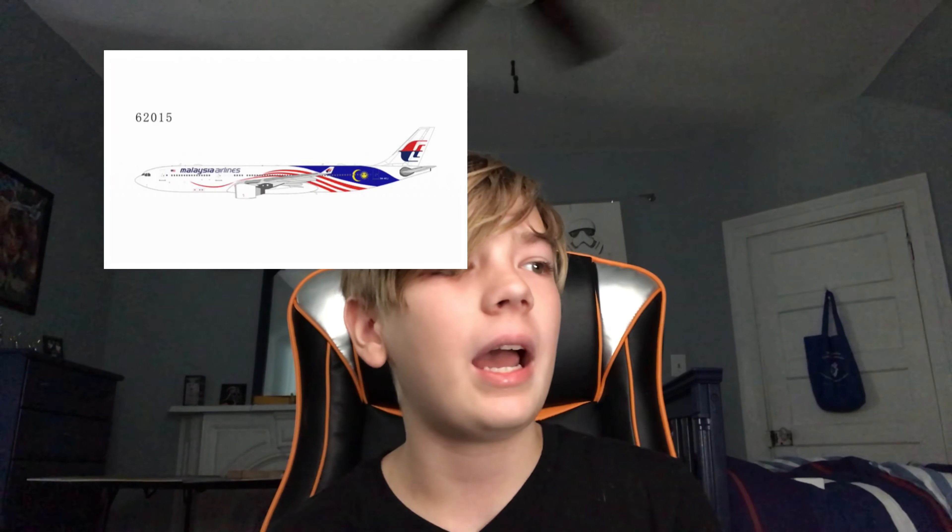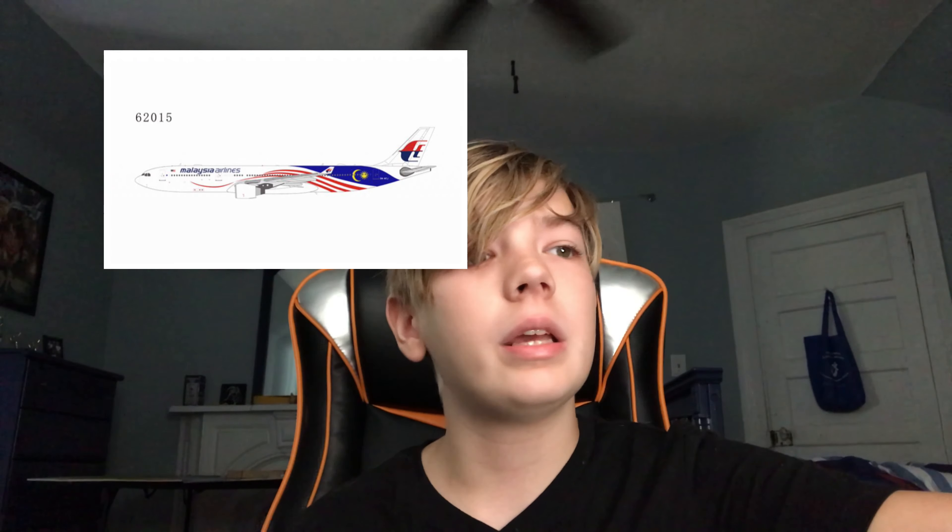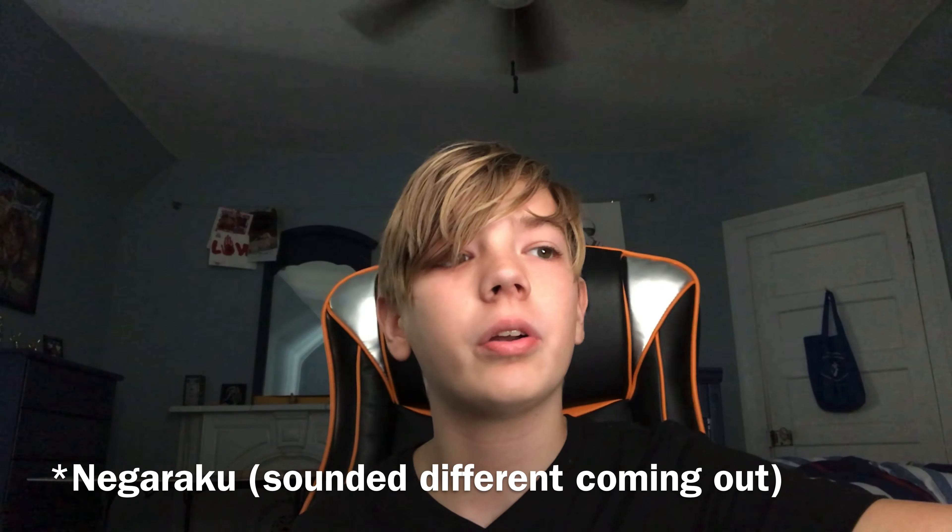Next up we have the Zyman Air 737-800 in the Beijing Daxing livery. Just a pretty simple livery, it looks pretty good. Won't be getting it, obviously.